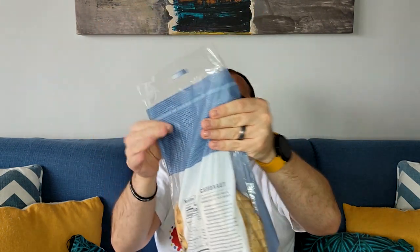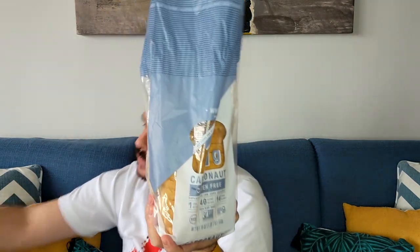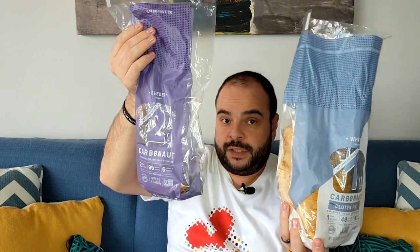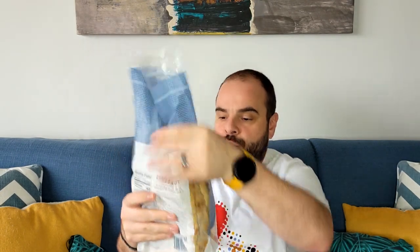The first one I will present is this one — I found it in Whole Foods. The brand name is — I'm not sure — something like Carbonaut, yes, on this bag it says Carbonaut. The blue bag I found at Whole Foods, and the purple one I found at Costco. I'll start with this one first. Like I said, it's the same company — this is white bread.